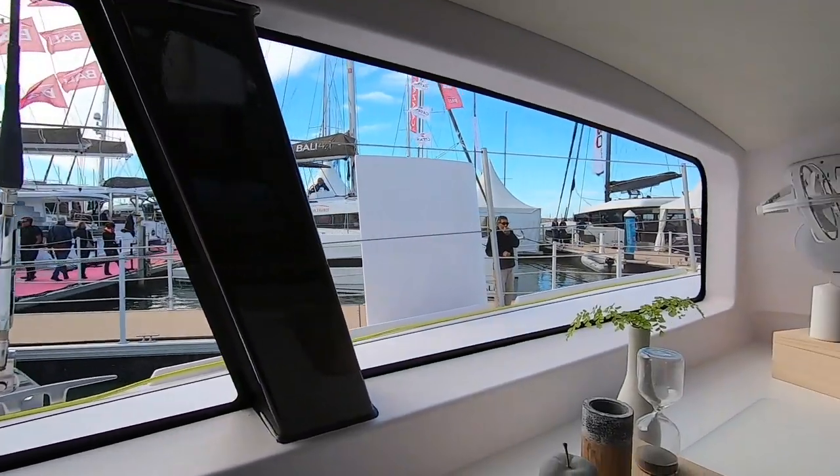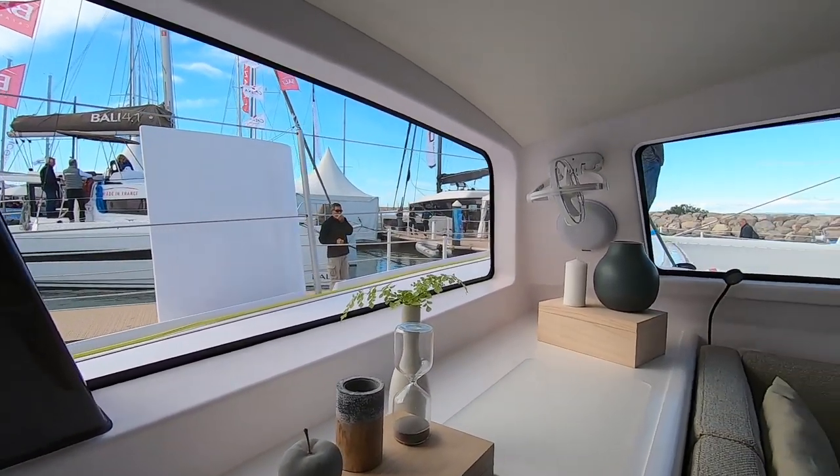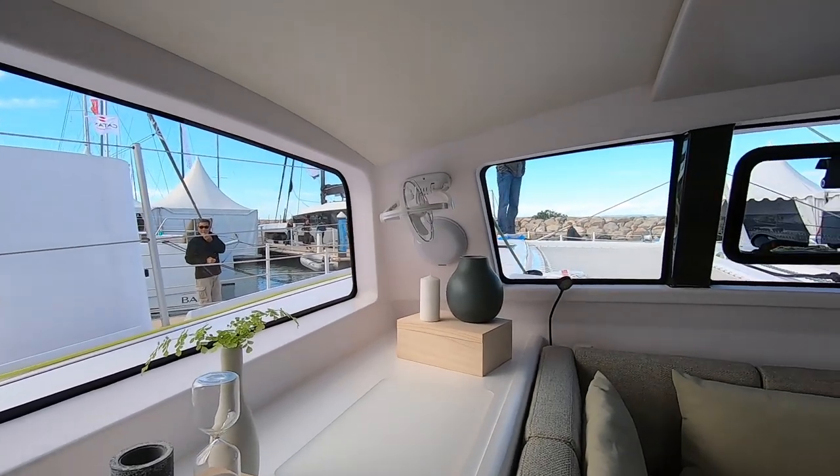Looking at these conduits, they are full of self-expanding foam — this is genuinely a crash bulkhead and you have a watertight engine compartment here. I am very happy with this. Let's go and look at the build quality of the interior of the Outremer 51.